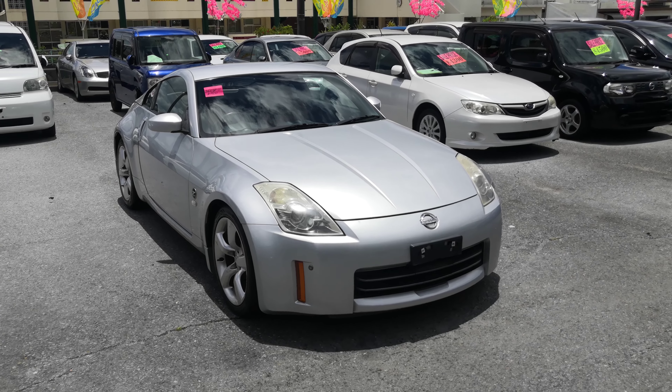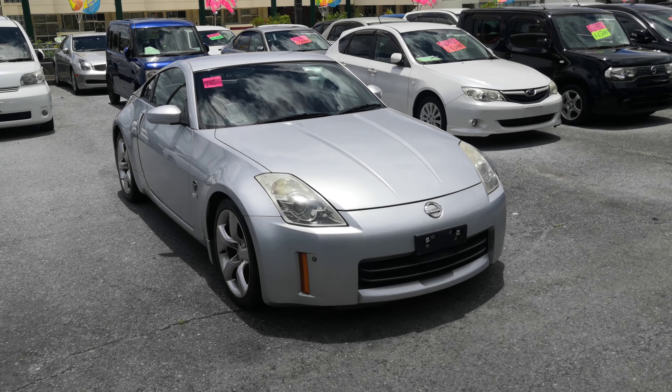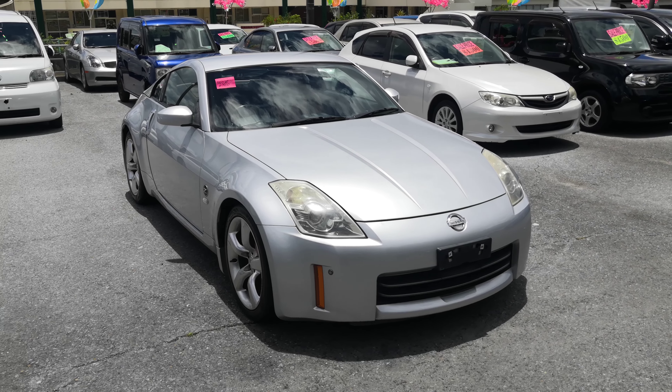Hey everybody, this is Donner with John Desuze Cars. Today I'm going to show you this 2005 Nissan Fairlady Z that just came in. Pretty difficult to find because there aren't that many out there. It's got 95,000 kilometers on it, which is about 59,000 miles.